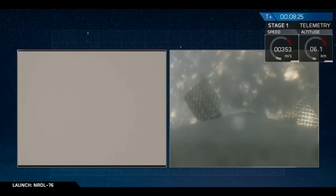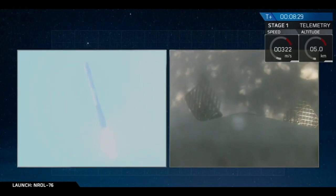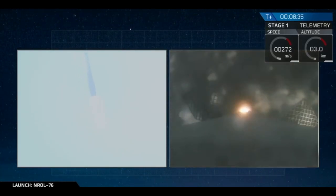Stage one just passed through the transonic regime. Landing burn startup — landing burn has started up and we have ignition.